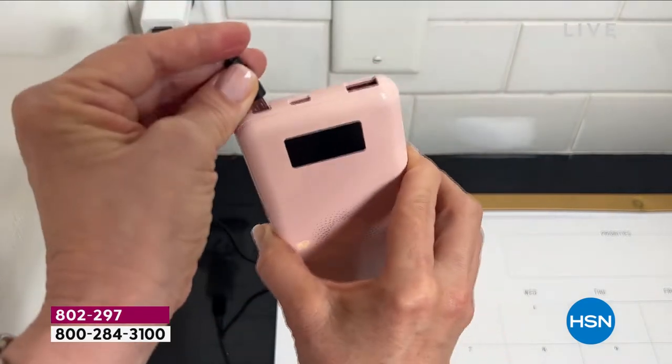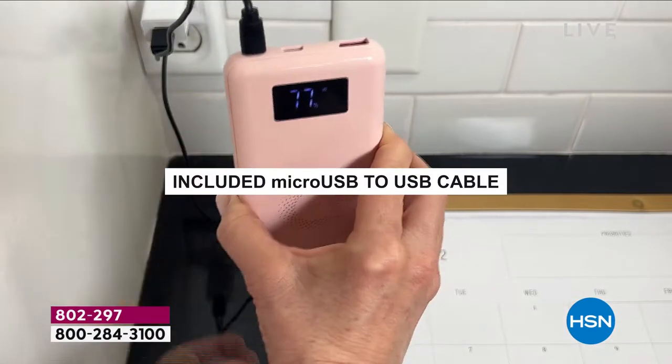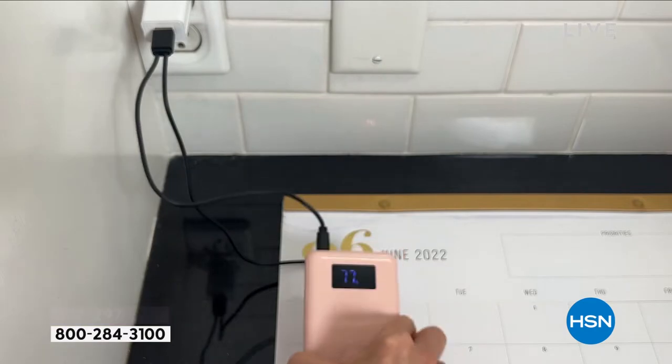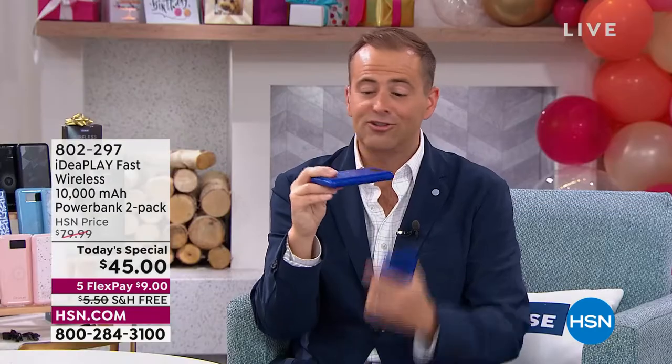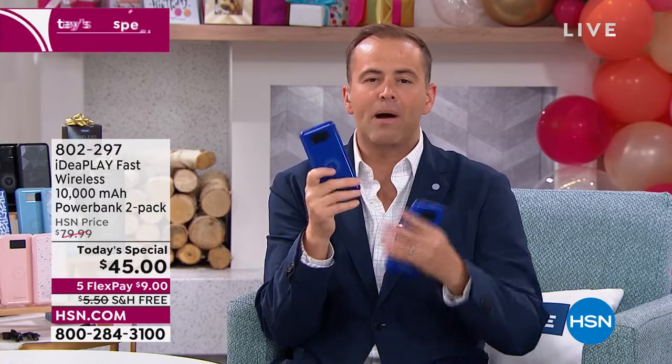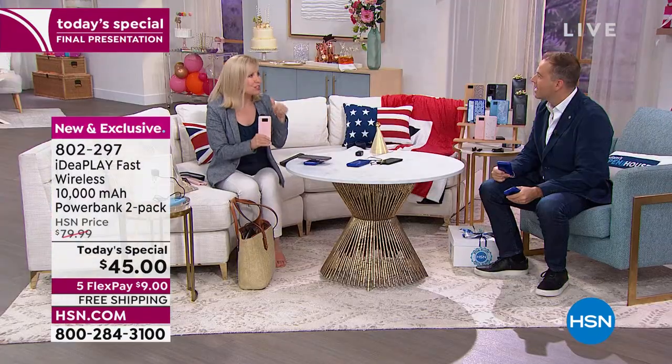Whereas before you had no choice but to use a cable or cord to manually plug your phone into the power bank, now, if your phone can be wirelessly charged, you just rest it on top and don't even have to remove the phone case. We have power banks at home, on the go, everywhere — but not like this one.